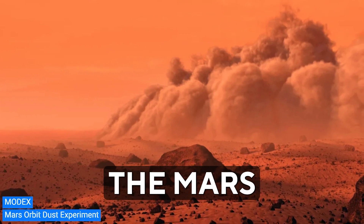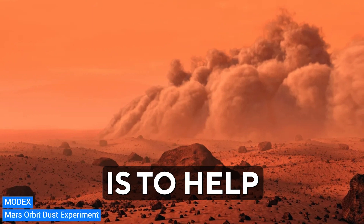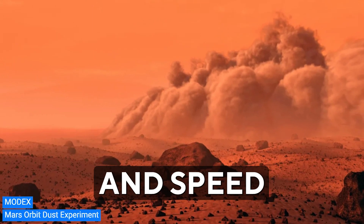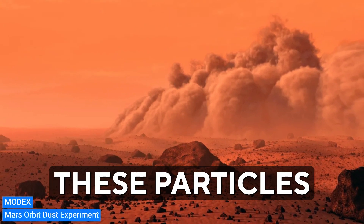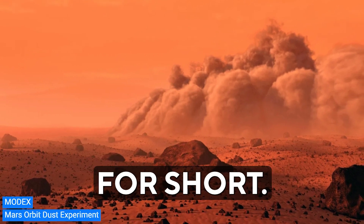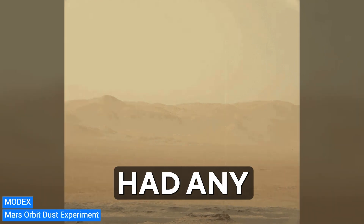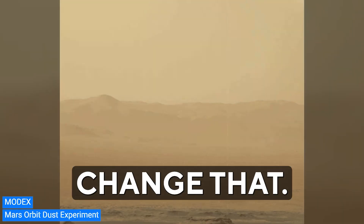First up, there's the Mars Orbit Dust Experiment, or MODX. MODX's main job is to help us better understand the origin, abundance, distribution, and speed of tiny particles high up in Mars' atmosphere. These particles are called Interplanetary Dust Particles, or IDPs for short. What's interesting is that so far we haven't had any measurements of these particles at Mars — but MODX is here to change that.